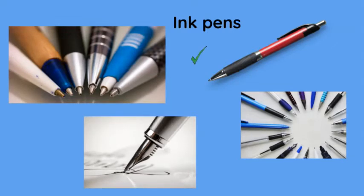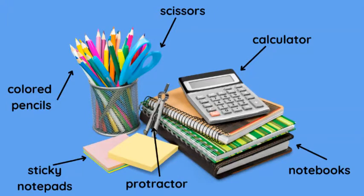We have ink pens, lots of ink pens. Here we have a little bin with some colored pencils, sticky notes, protractor, notebooks, calculator, and scissors. We also have some ink pens in this little basket.